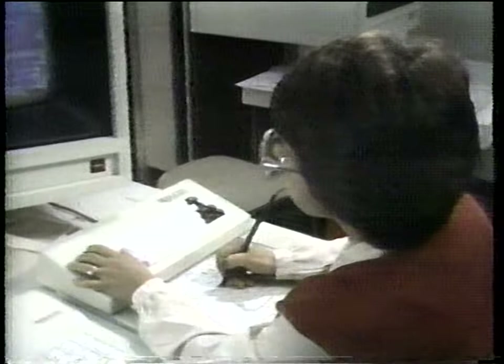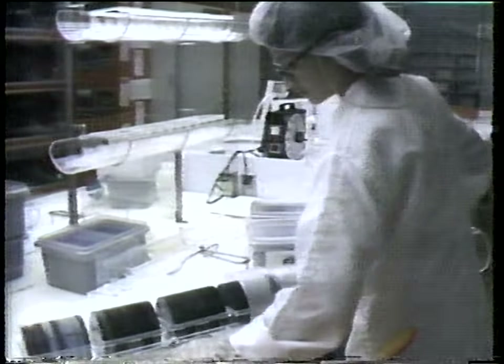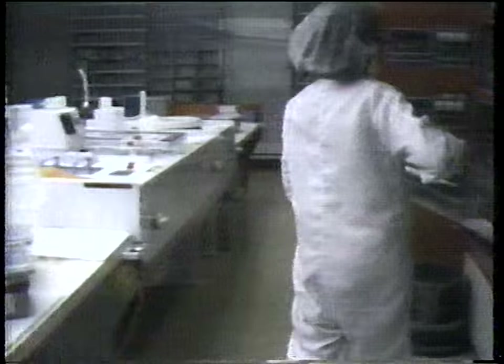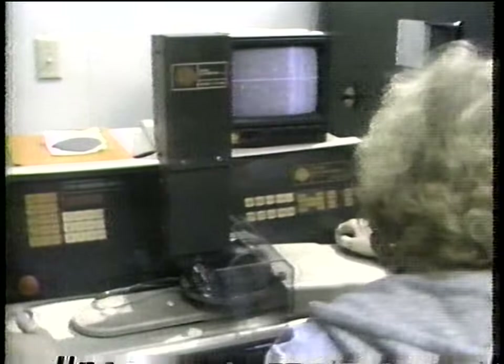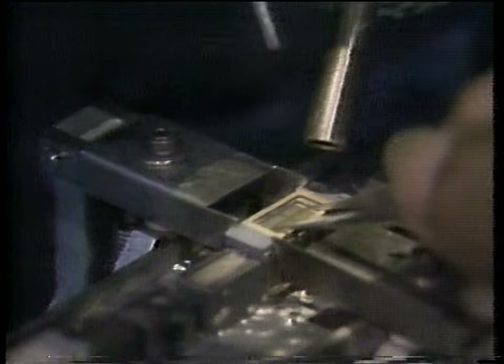First, engineers design the master circuit. Then a photographic process, along with computers, reduces the master design to microscopic size. The wafers are then processed to form circuits through oxidation, diffusion, and ion implantation, which alter the vertical and horizontal topography to create circuit elements. A masking process allows the transfer of the pattern to the circuit using a light-sensitive, acid-resistant layer called photoresist. Chemicals are then used to etch away some of the layers, leaving a permanent pattern on the chip. After thorough testing, diamond cutters separate the circuits, and each chip is packaged in a case. Tiny wires are attached to the chip — that's called bonding.